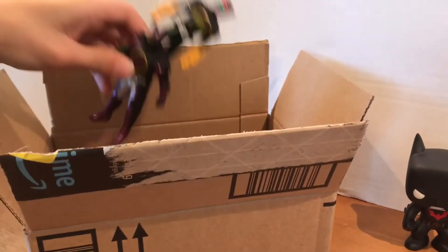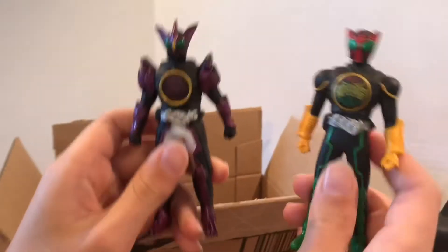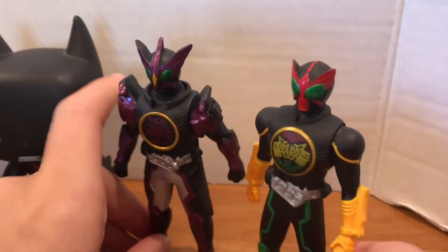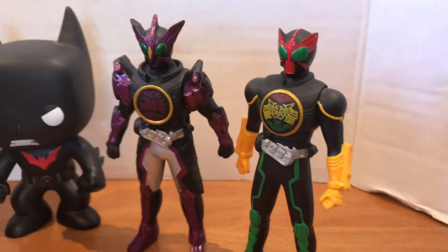We got these guys. I'm not sure what these are. Maybe you can put it in the comments and tell me what they are, but they look pretty cool too.